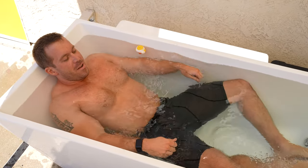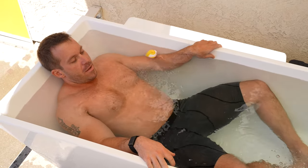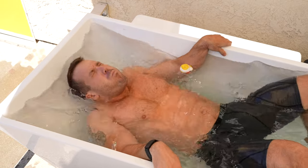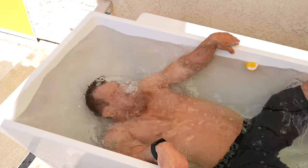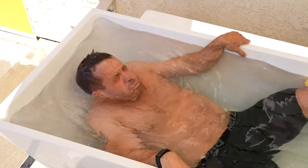Cold water therapy has been having a huge growth in popularity over the past few years, and for good reason. It seems like we are finding out more and more every day about all of the benefits, both short and long term, of cold therapy. And it's hard to ignore when you have experts like Dr. Kelly Starrett,